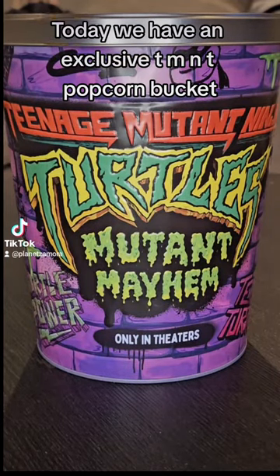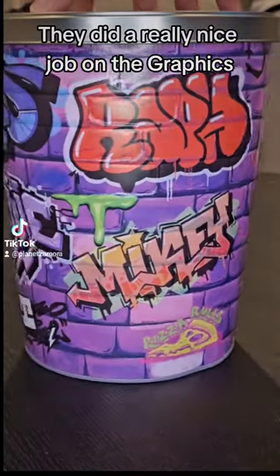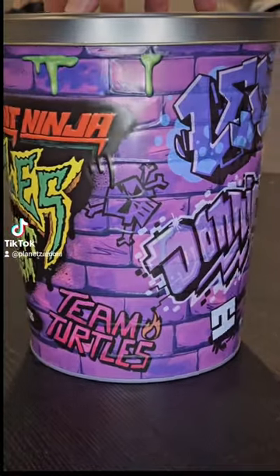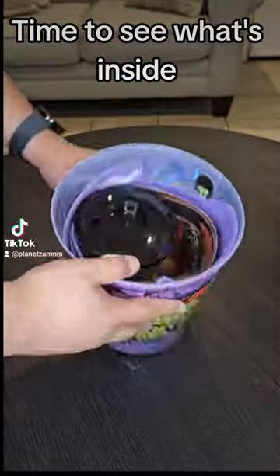Today we have an exclusive TMNT popcorn bucket. They did a really nice job on the graphics. The lid is the shape of a real sewer lid. Time to see what's inside.